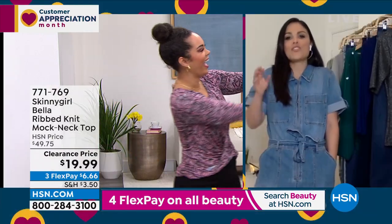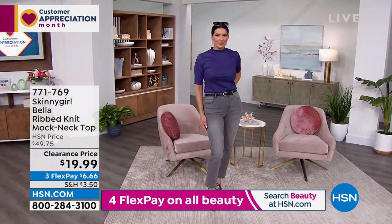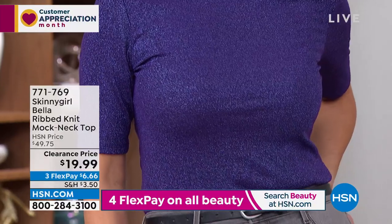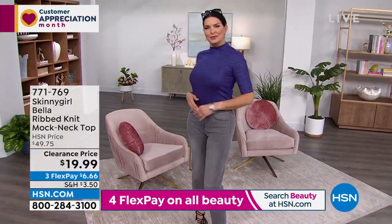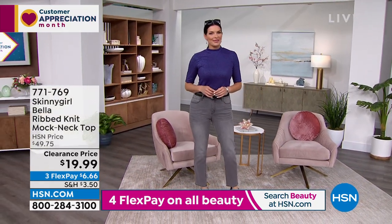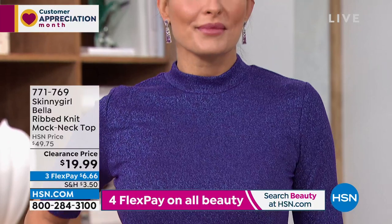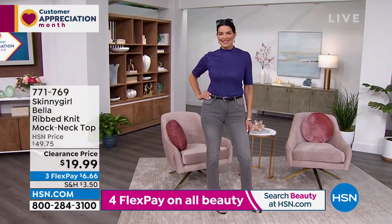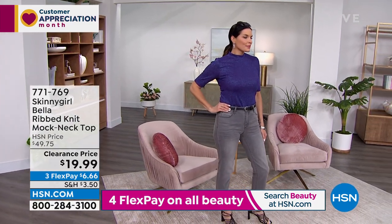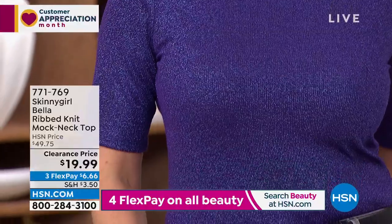My jaw is on the floor with these prices — we have never done some of my favorite pieces at this affordable a price point. But don't let the price fool you — it's all about the quality with Skinny Girl. Ladies, it does not have to be a holiday for you to wear some sparkle. This metallic look has just enough sparkle to make a statement without being overdone — very classic and subtle. You can throw it on to make any solid or neutral color bottom really pop.